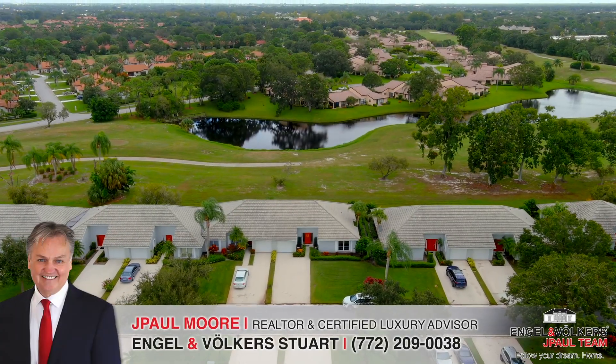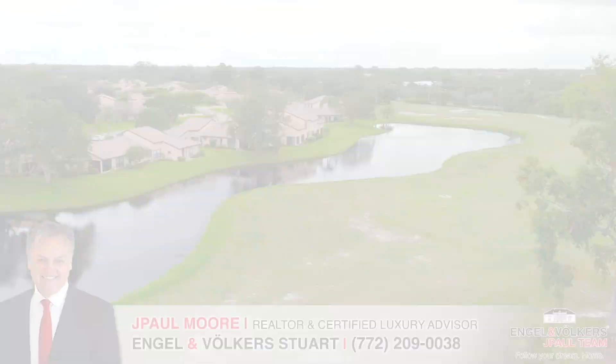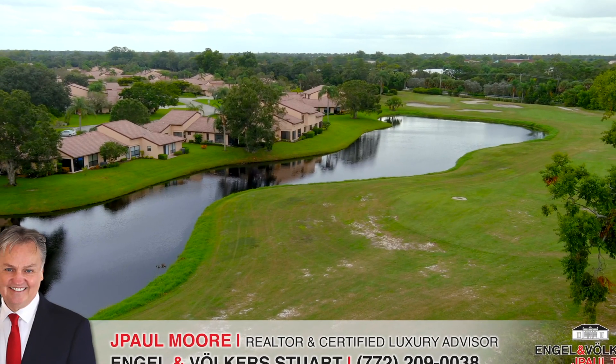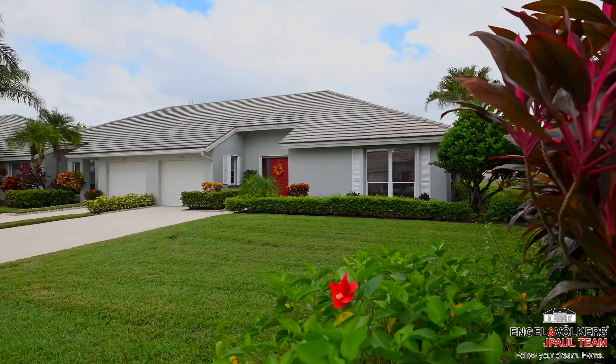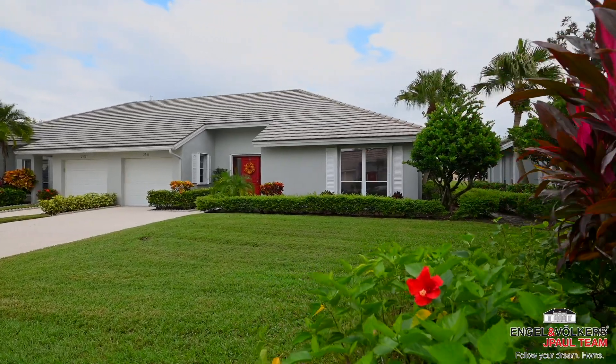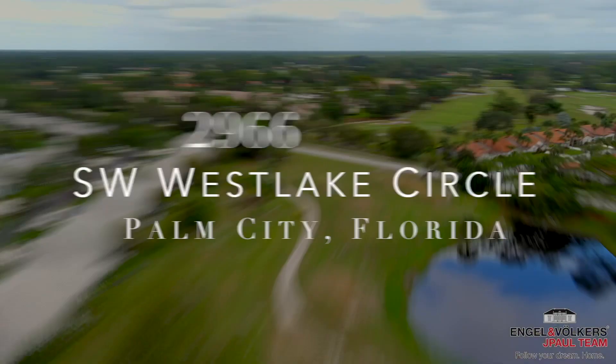I'm Jay Paul Moore with the Ingle Invokers Real Estate, here with a guided tour of this pristine golf course villa in the Eagle Lakes neighborhood. Welcome to the uber-desirable Martin Downs community in Palm City, Florida, facing out to the second tee of the Osprey course.